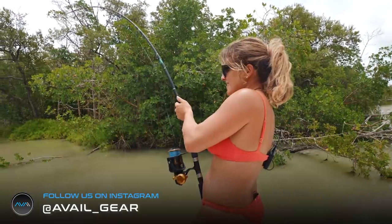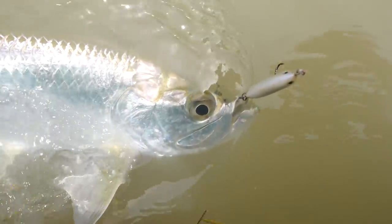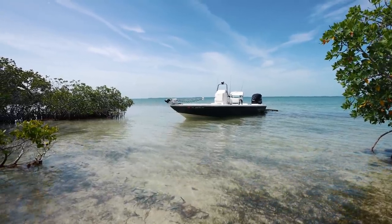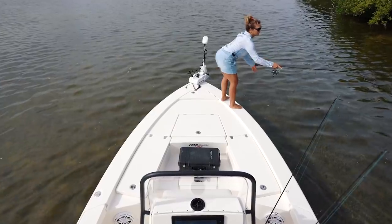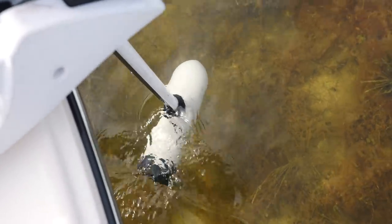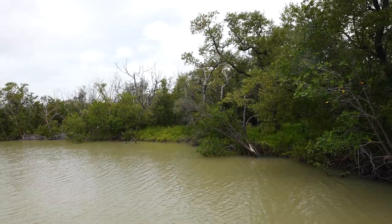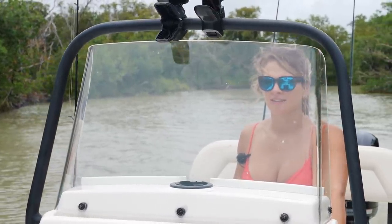Hey guys, good morning or good afternoon, whatever time you're watching. Some of you have been requesting that we do a little inshore fishing, and I love to get out here and spend some time on the calm waters. Today is going to be a fun day — we're putting the bay boat in its natural element. You guys see us offshore fish out of this boat all the time, but realistically this boat drafts about 12 inches of water, which makes it a fantastic backcountry boat. The winds are kind of heavy offshore so we decided to poke out here in the backcountry and show you guys the other side of the Florida Keys.